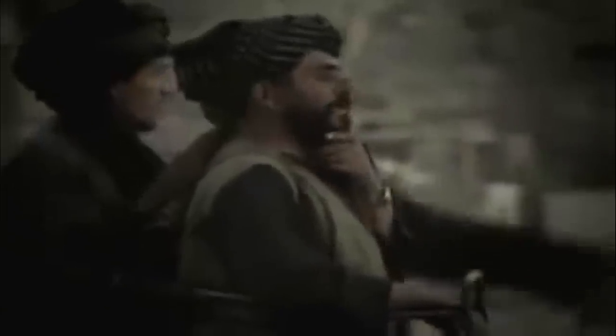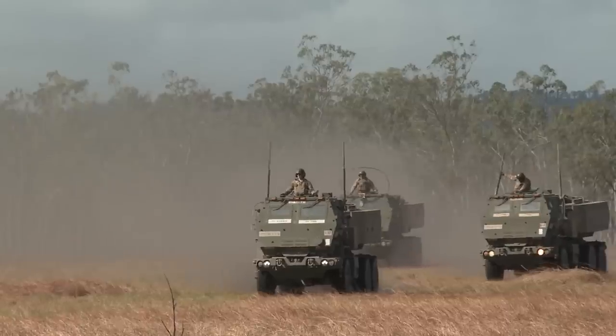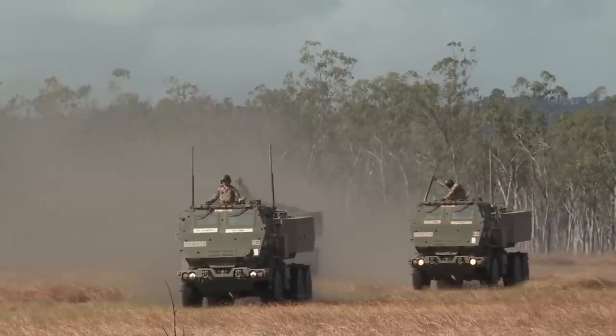Having been absolved of fault, the HIMARS were reinstated into combat service. The devices continued to perform superbly, aiding NATO in eliminating several Taliban commanders and forcing many others to flee to Pakistan for fear of being targeted next.